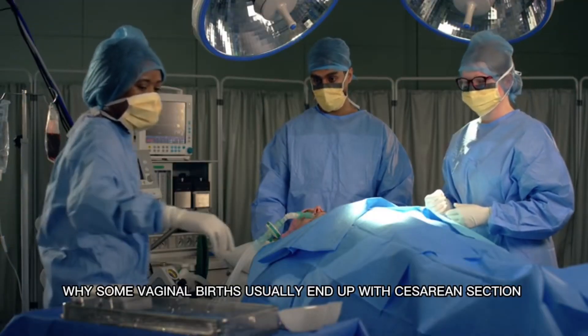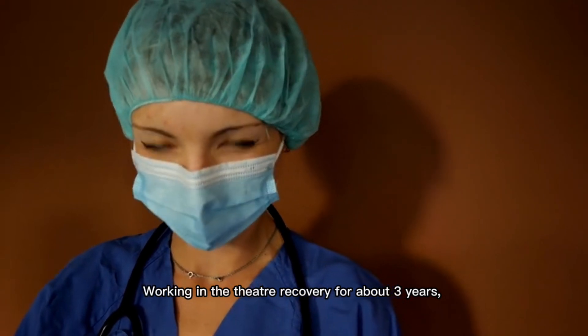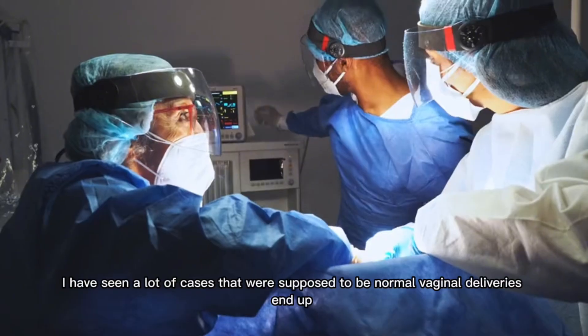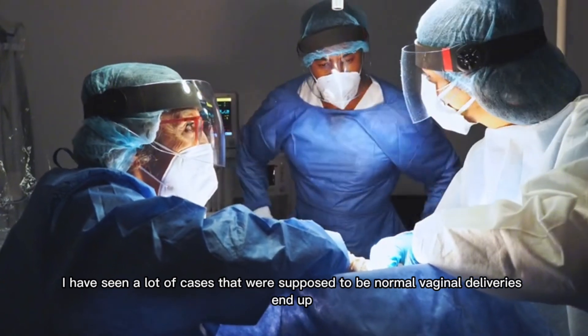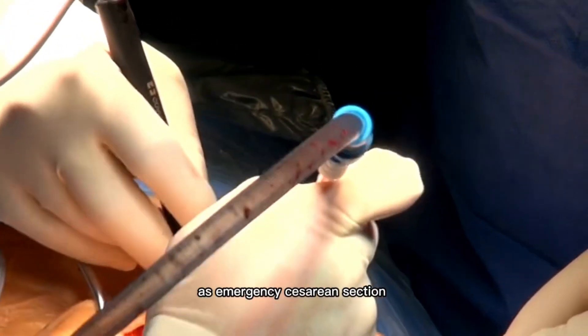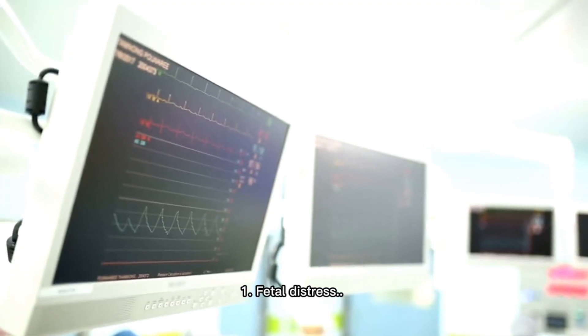Why do some vaginal births usually end up with a caesarean section? Working in the theater recovery for about three years, I have seen a lot of cases that were supposed to be normal vaginal deliveries end up as emergency caesarean sections. Let me mention some reasons below. One: fetal distress.